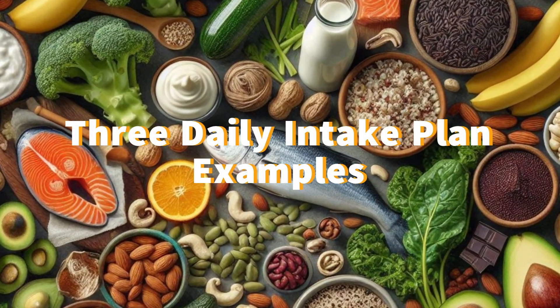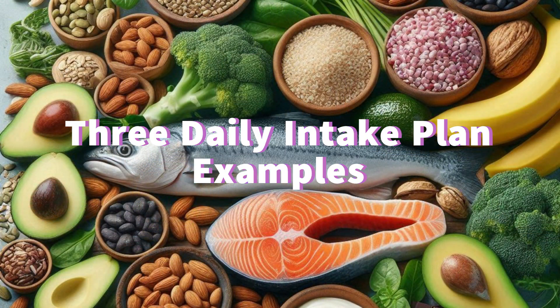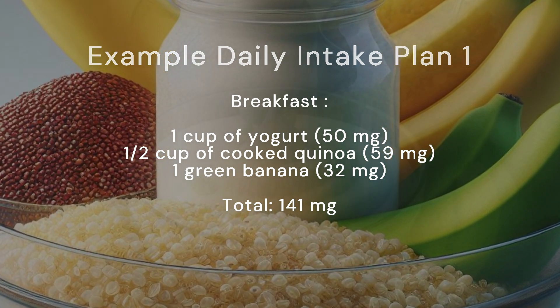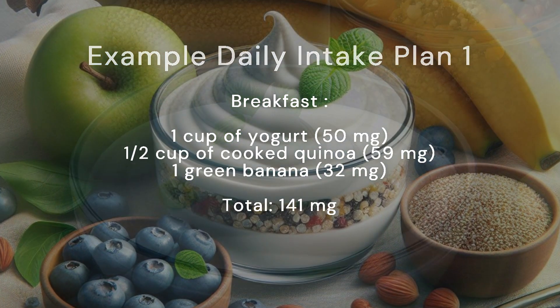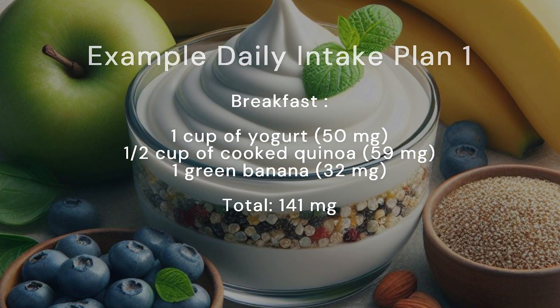Now let's look at three examples of how you can incorporate these foods into your daily diet to meet your magnesium needs. Example daily intake plan 1. Breakfast: 1 cup of yogurt (50 mg), half a cup of cooked quinoa (59 mg), 1 green banana (32 mg). Total: 141 milligrams.